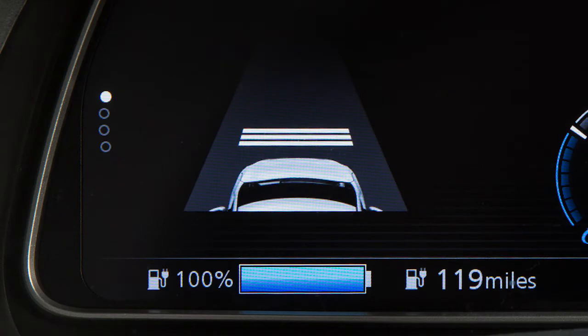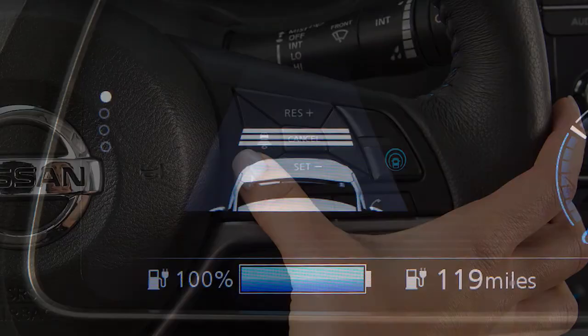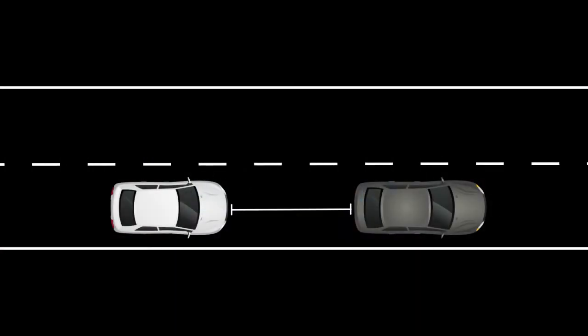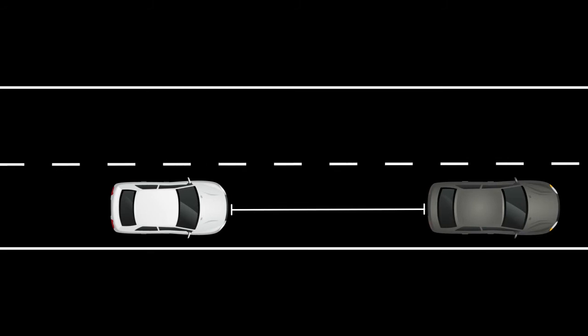The distance to the vehicle ahead can be selected at any time depending on the traffic conditions. Each time the distance switch is pushed, the set distance will change to long, middle, short and back to long again in that sequence. The distance to the vehicle ahead will change according to the vehicle speed — the higher the vehicle speed, the longer the distance.